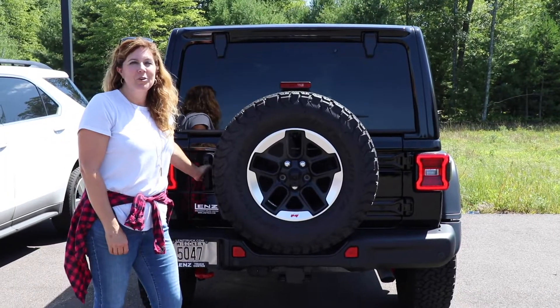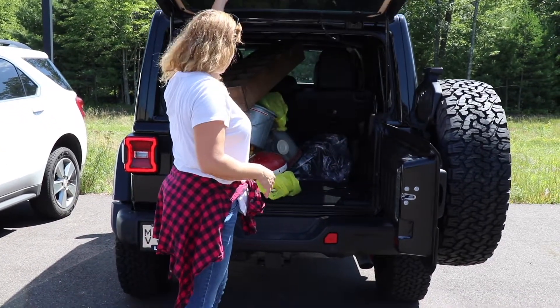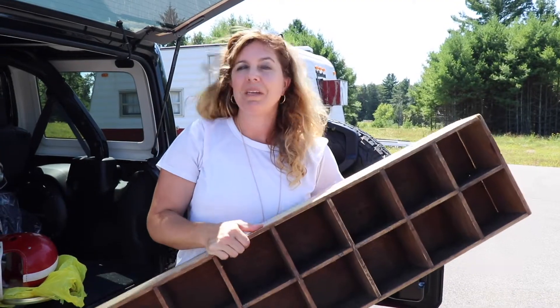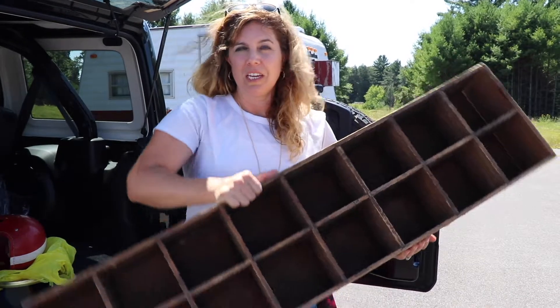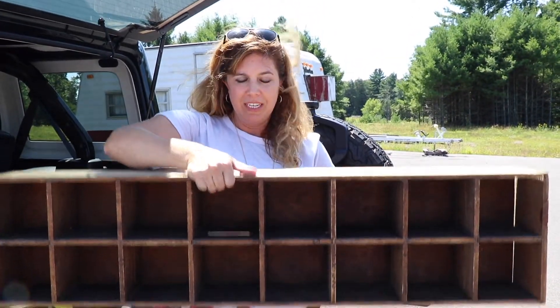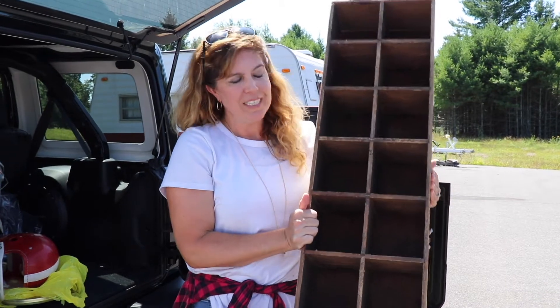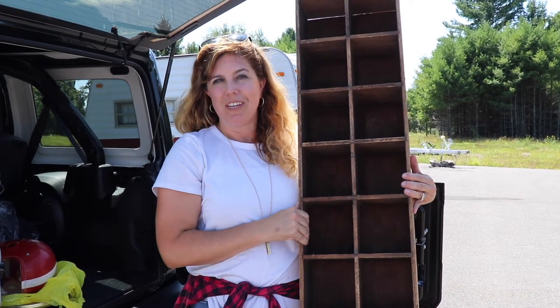I'm excited to show you all the finds from today. One of the great pieces I found was this shelf that can be hung on the wall or put on top of a dresser or counter. It can go this direction or this direction. My first thought was to use it for coffee mugs — what a fun way to have guests grab their coffee and pick a mug in the mornings.